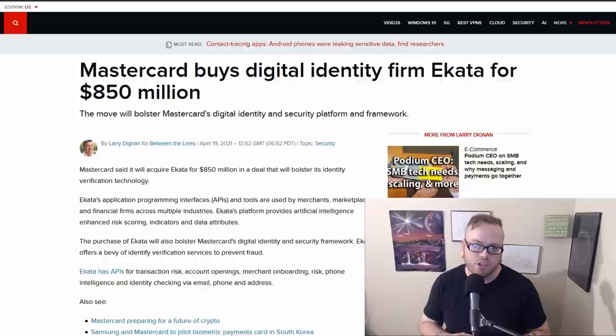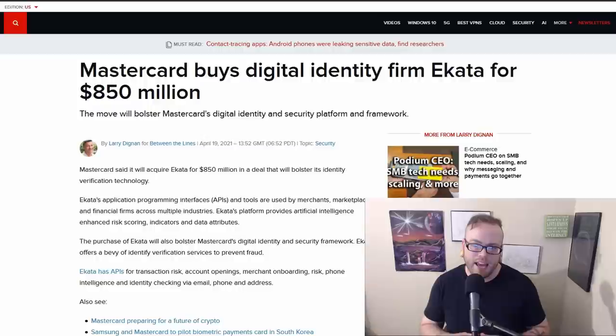MasterCard has purchased digital identity firm Ekata for $850 million. Ekata provides APIs for a variety of industries and uses AI to enhance risk scoring, indicators, and data attributes — essentially, Ekata uses AI to make social credit scores. MasterCard acquired this company to enhance their own security and verification to prevent fraud as we move into an increasingly digital age, involving facial recognition, biometrics, and similar technologies.